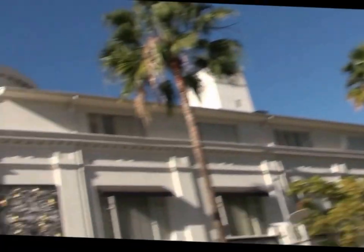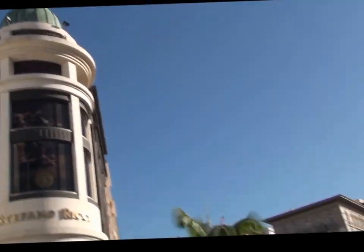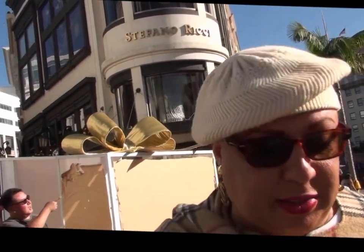This is the heart of Rodeo Drive. We're standing right across the street from one of my favorite stores, Louis Vuitton. And on the other corner is Van Cleef and Arpels. Yes, this is a wonderful intersection — one I know very well. Cartier is about another block away, so let's keep walking.